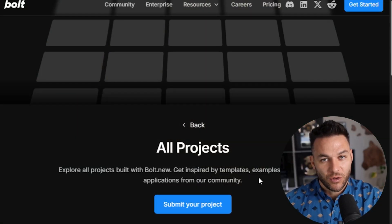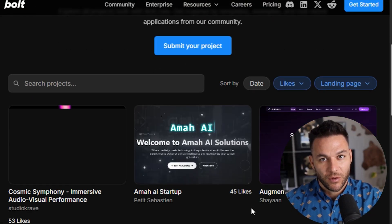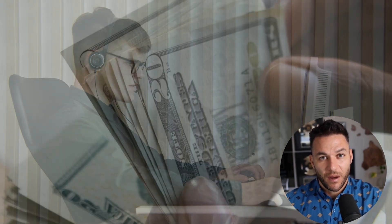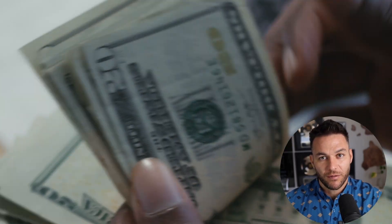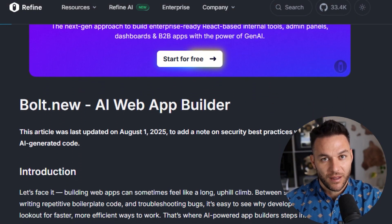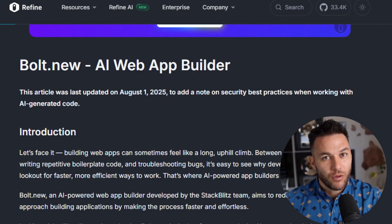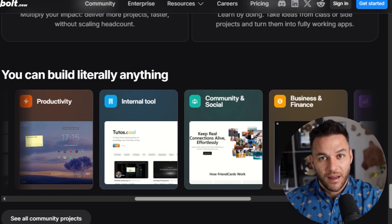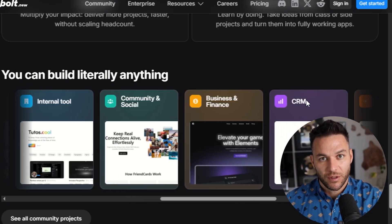This is where you come in. With Bolt, you can build a professional website or web app in a few hours instead of a few weeks. You can offer these services at a fraction of what traditional developers charge and still make great money — charging anywhere from $500 to $5,000 for a project that might take you an afternoon to complete. Then you add a monthly maintenance fee on top of that. Bolt can build full stack applications with real functionality — booking systems for salons, customer portals, lead capture tools with custom dashboards.